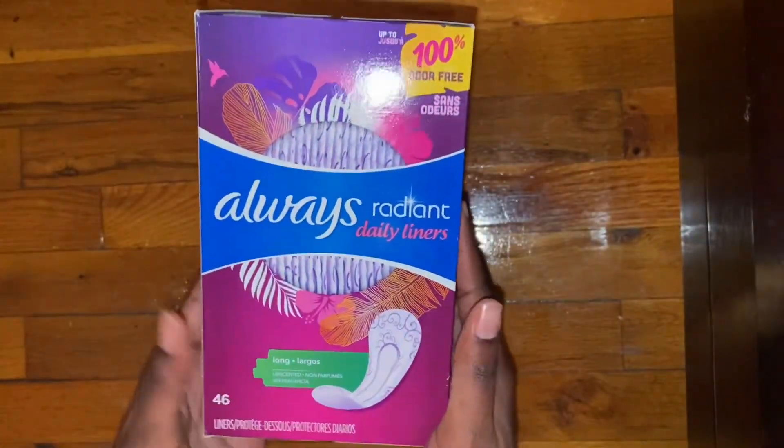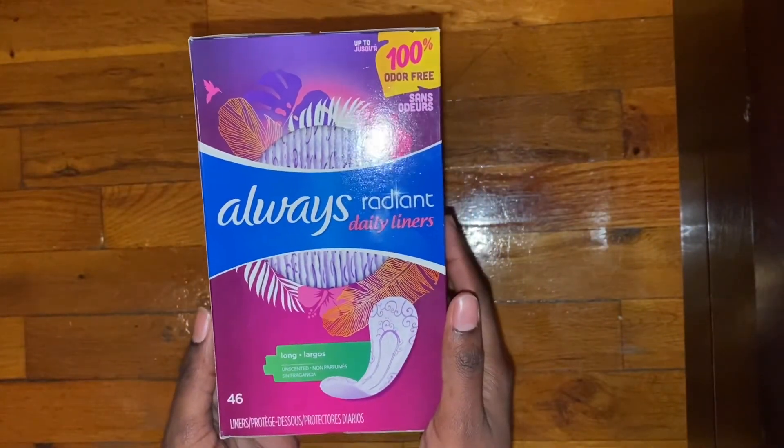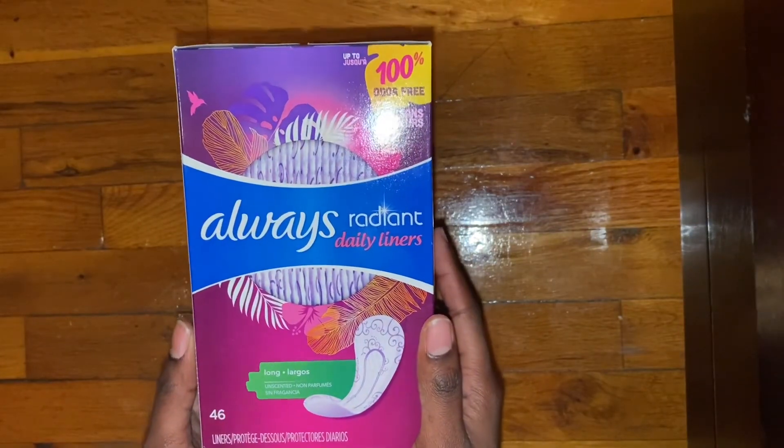But yeah, girls, I know this video is like pretty short, but I just wanted to show you guys that I found this liner. After so long wanting to purchase it, I finally went to Target and got it.